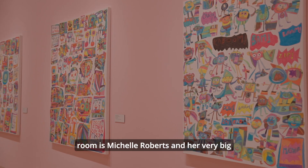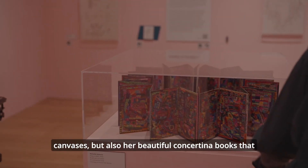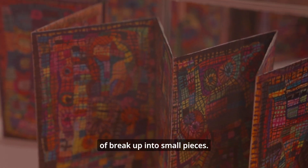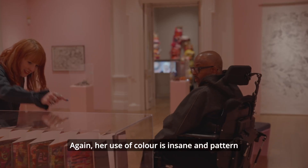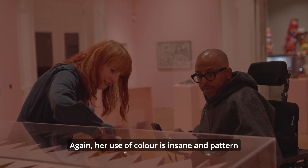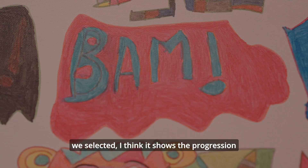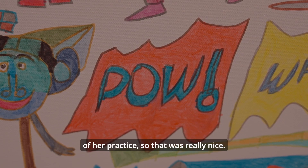The final artist in that room is Michelle Roberts, with her very big canvases but also her beautiful concertina books, which were described as like looking at stained glass windows and through kaleidoscopes — the way they kind of break up into small pieces. Her use of colour is insane and the pattern is breathtaking as well. The ones we selected really show the progression of her practice, which was really nice.